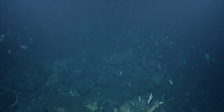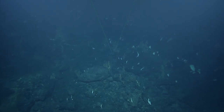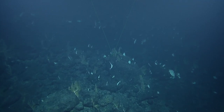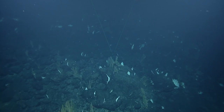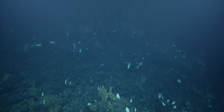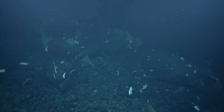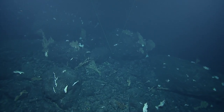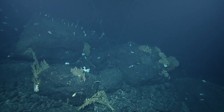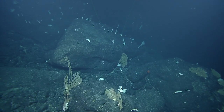That chimera we saw maybe 10 minutes ago — got some info from scientists ashore. Hydrolagus purpurescens. Someone sent in more facts about squat lobsters because we just saw another one. They're in infra-order Anomura, as opposed to true crabs in infra-order Brachyura — more closely related to hermit crabs than true crabs. True crabs — that sounds judgy.